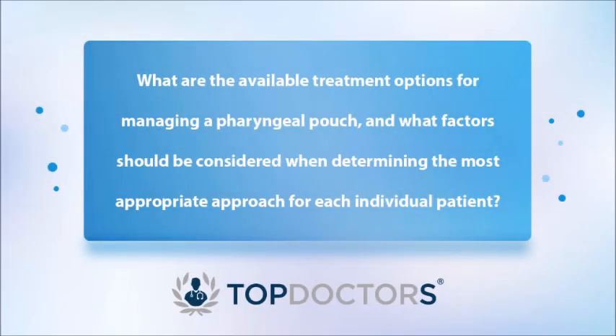If we suspect somebody of having a pharyngeal pouch, as an initial screening test we would usually perform what's called a barium swallow. This is where you take a liquid material that shows up on x-ray, and the radiographer will take images at different stages of swallowing, showing where the liquid is going. This generally outlines a pouch extremely well. It's possible to pick it up on other forms of imaging, but barium swallow is really the gold standard.